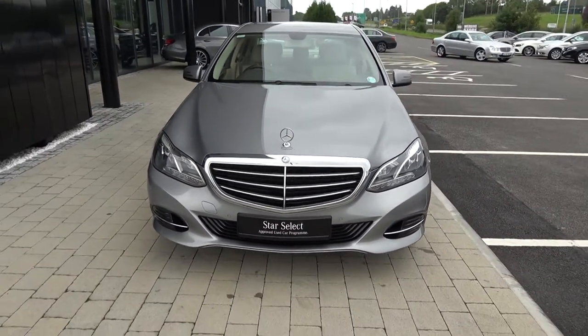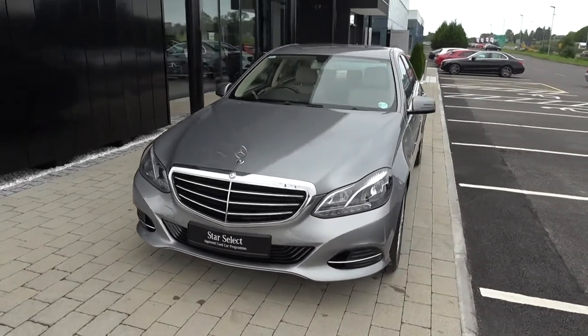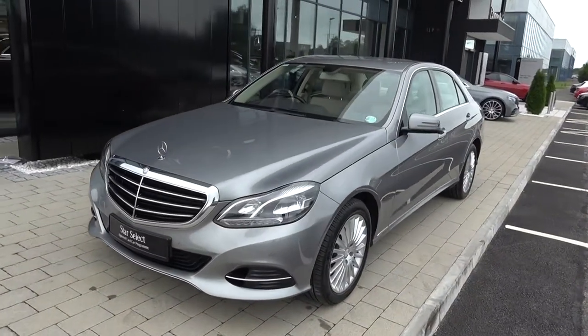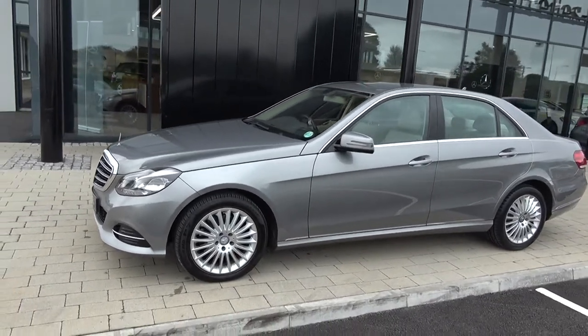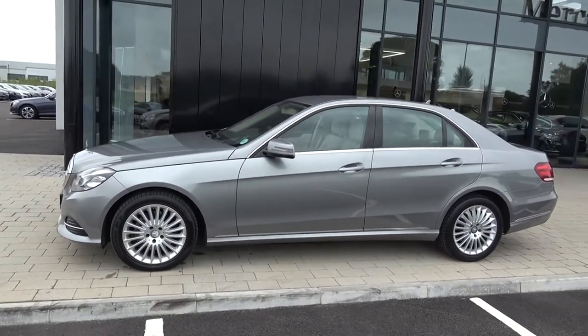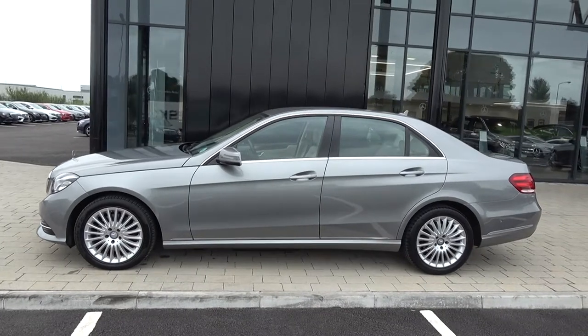Continuing to the side profile, this Mercedes-Benz is complemented with 17-inch multi-spoke alloys, colour-coded electric heated wing mirrors with LED indicators built in for additional safety, and chrome trim surround on the windows with chrome continued below.